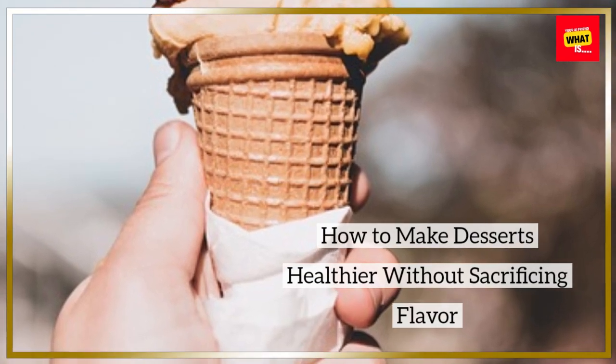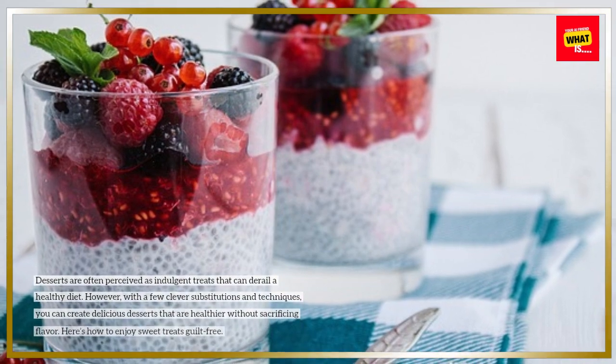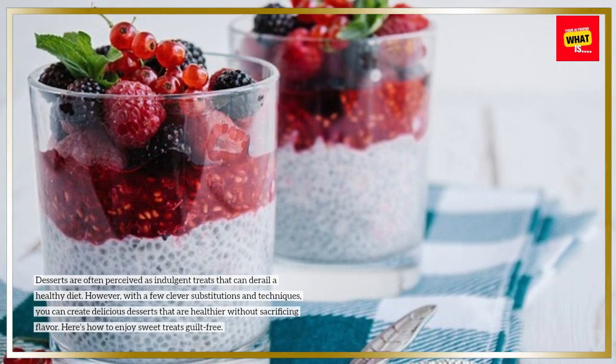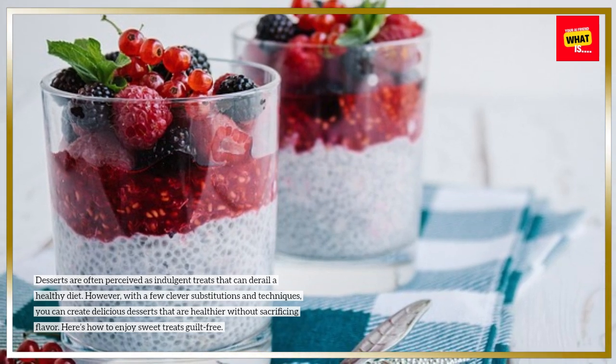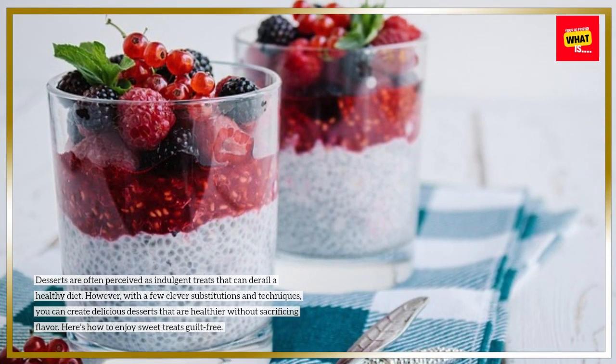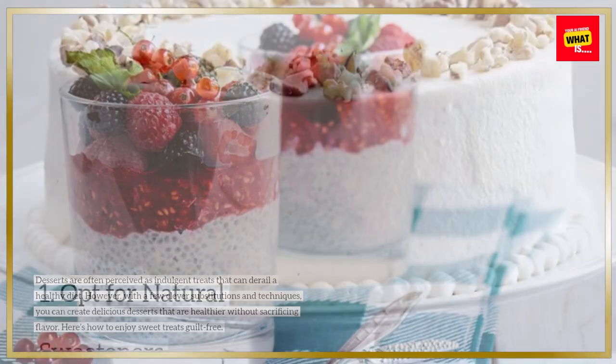How to Make Desserts Healthier Without Sacrificing Flavor. Desserts are often perceived as indulgent treats that can derail a healthy diet. However, with a few clever substitutions and techniques, you can create delicious desserts that are healthier without sacrificing flavor. Here's how to enjoy sweet treats guilt-free.